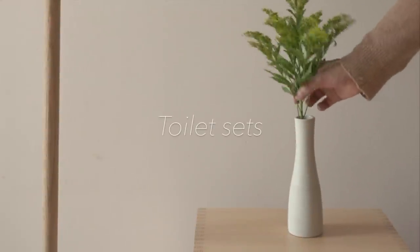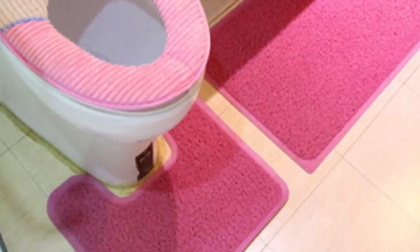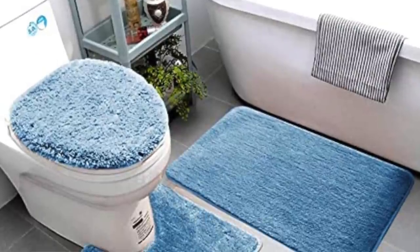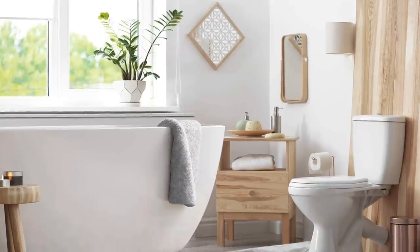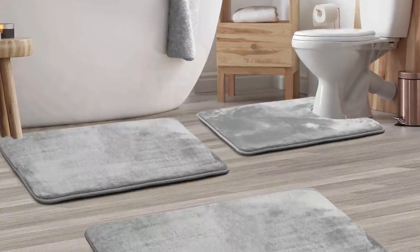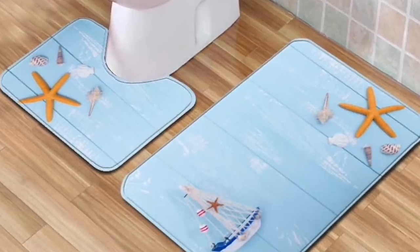Toilet bowl sets or toilet bowl covers — the ones with little inserts, the tacky ones like rugs on top of the toilet seat. They come with a rug for the bottom of the toilet, the tub rug, and a bunch of other unnecessary items. Those sets are a waste of money: they create clutter and they do not last long.